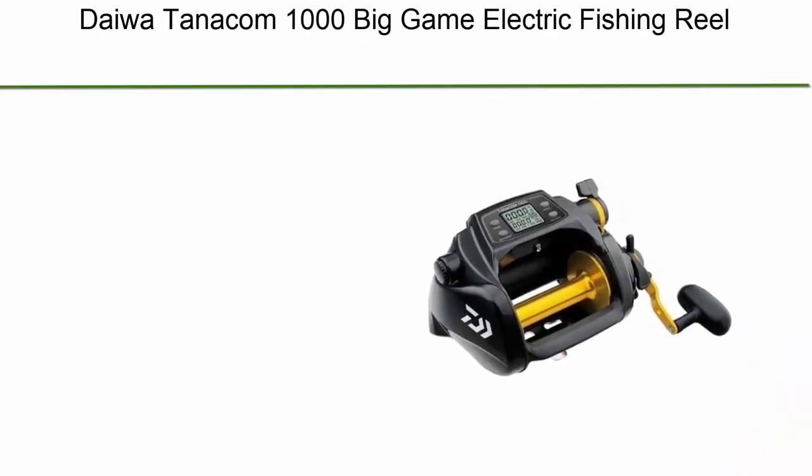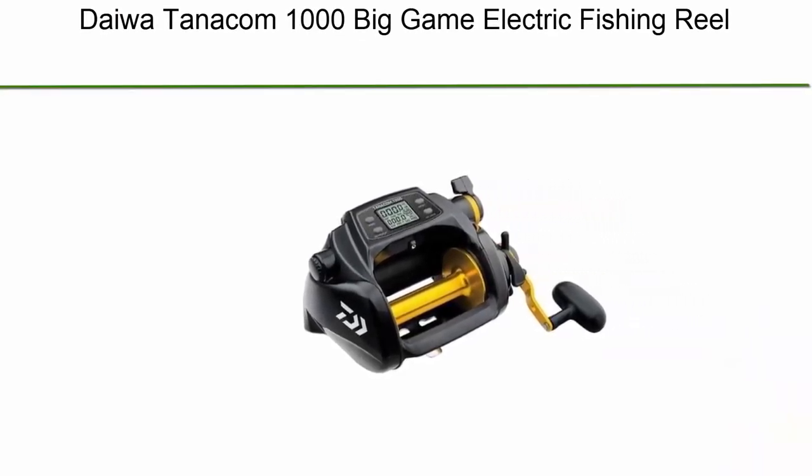Top 1: Daiwa Tanacom 1000 Big Game Electric Fishing Reel.